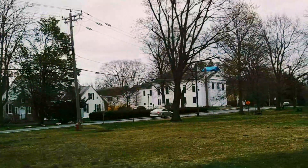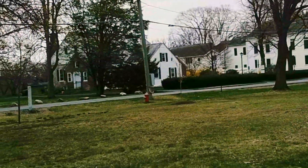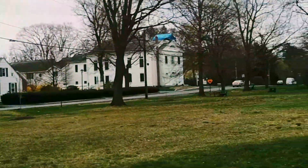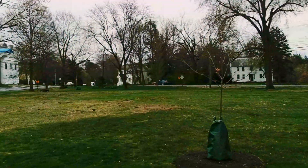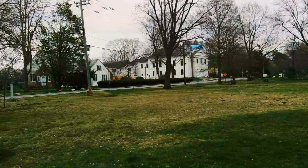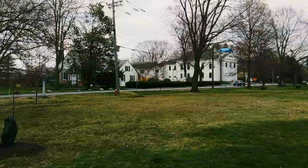What I'm going to do on this tour is go around the commons and look at all the churches, libraries, schools, homes, and barns. Then we'll walk up to the South Amherst Cemetery, which is up the street, and look at some of the residents that lived around this area.